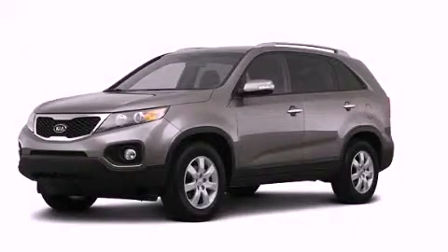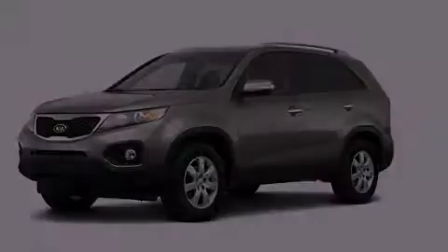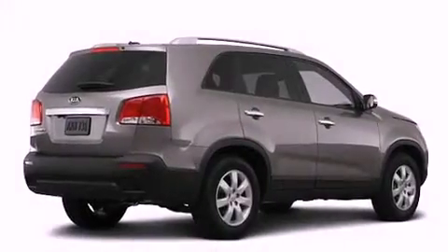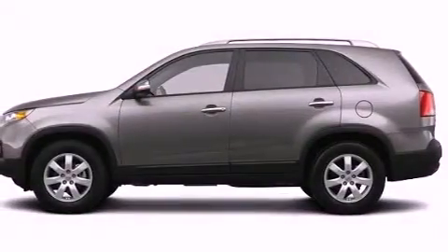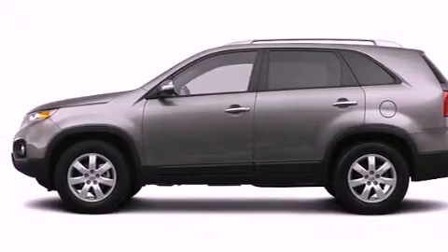This is a brand new 2013 Kia Sorento. Safety, space, and comfort. It features a 2.4-liter four-cylinder engine, an automatic transmission, and all-wheel drive.